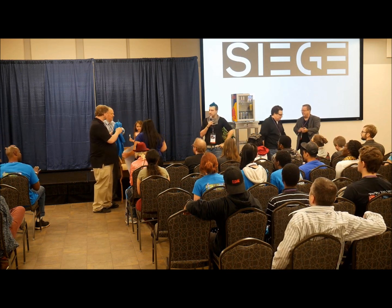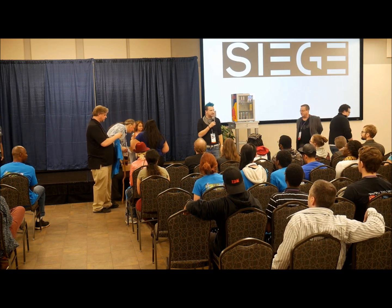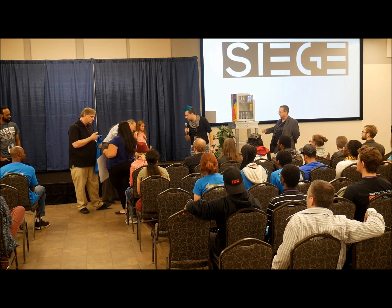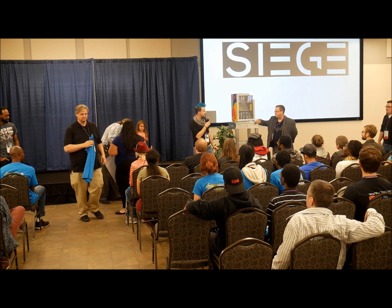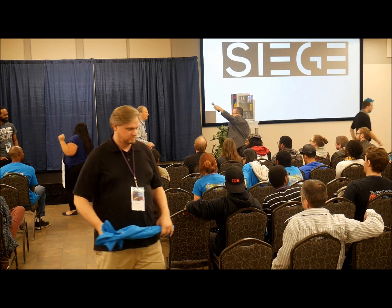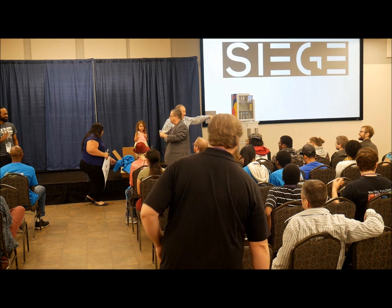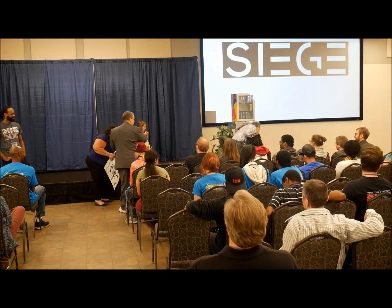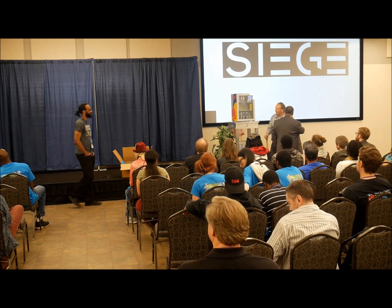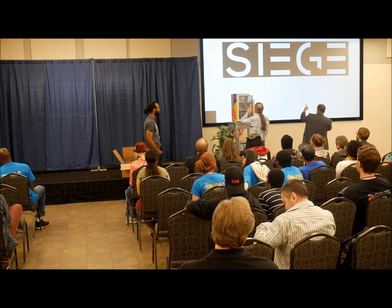Thank you very much to everyone who spent the last hour and a half with us. There's a second contest — the Indie Cluster! Come over here — in front of the Red Bull sponsored area.